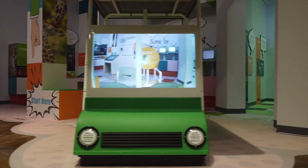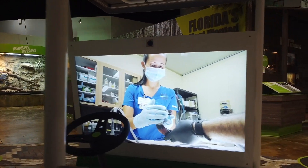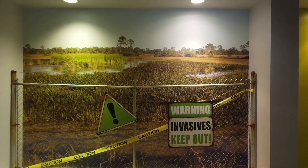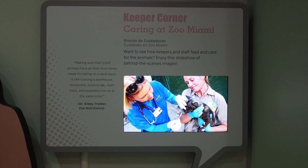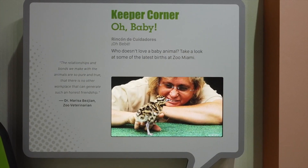You can take a virtual golf cart ride behind the scenes and explore areas such as the nutrition center, research facilities, and the animal hospital. After learning about the threats to wildlife, in our Keeper Corners, you'll also learn about the incredible work being done by Zoo Miami staff to help protect that wildlife for future generations.